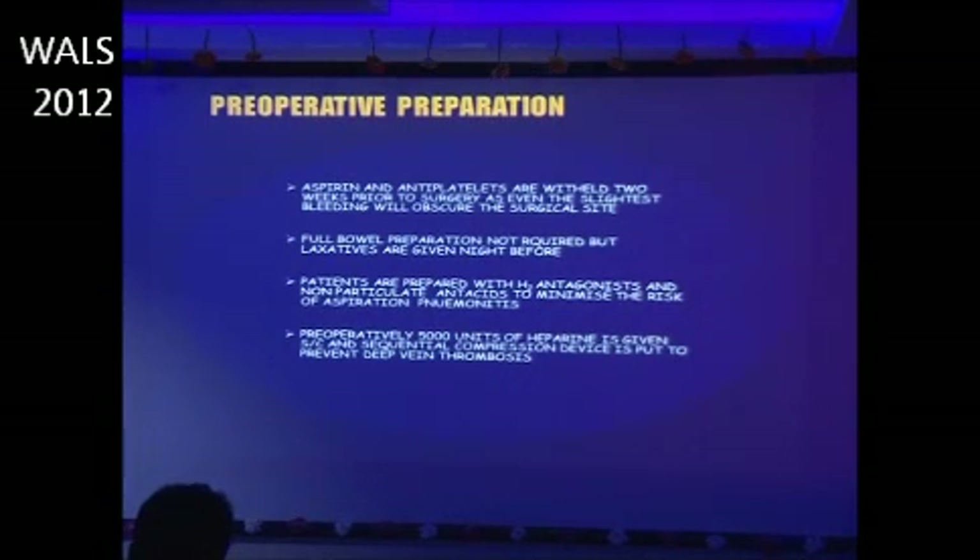Full bowel preparation is generally not required, but laxatives are given the night before. Patients are prepared with H2 antagonists and non-particulate antacids to minimize the risk of aspiration pneumonitis. To prevent deep vein thrombosis pre-operatively, 5000 units of heparin is given subcutaneously and a sequential compression device is applied.